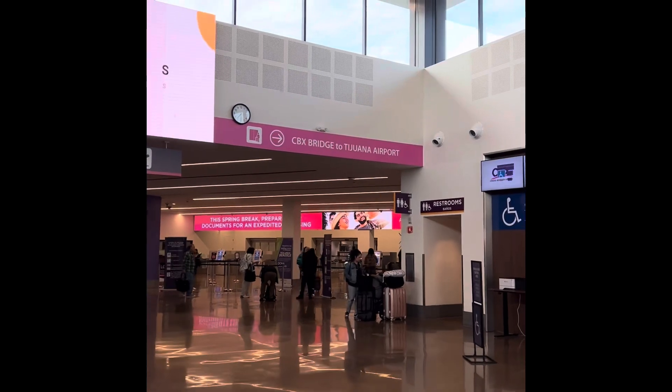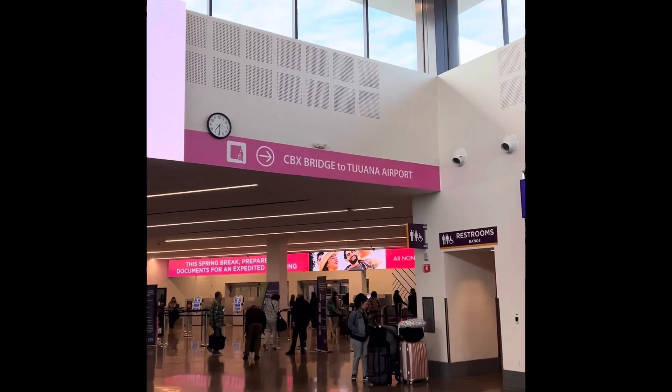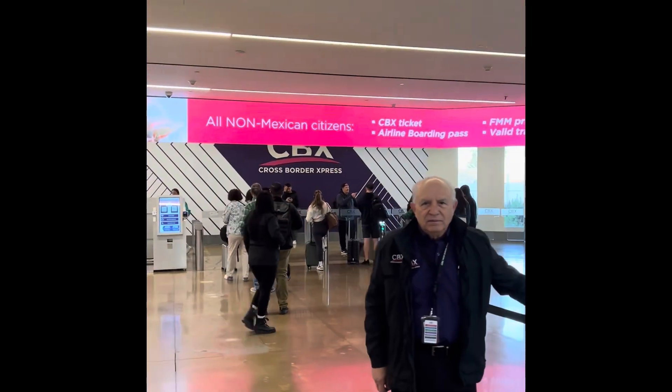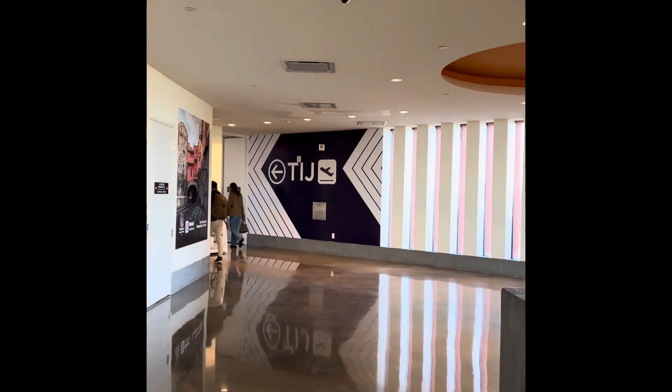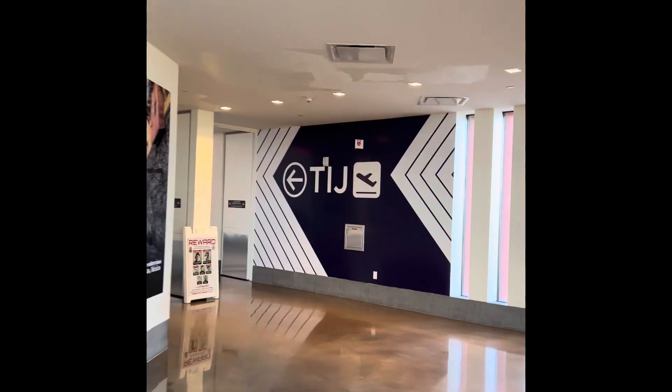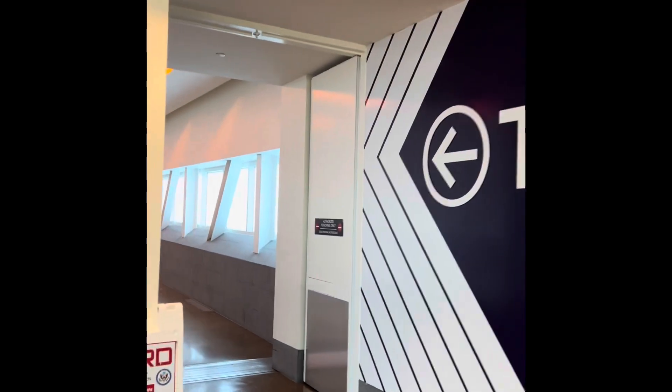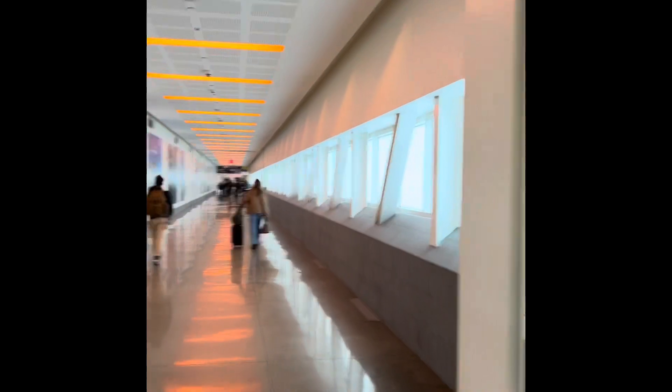And here's the bridge — CBX bridge to Tijuana airport. It's literally this simple. Here's the bridge.